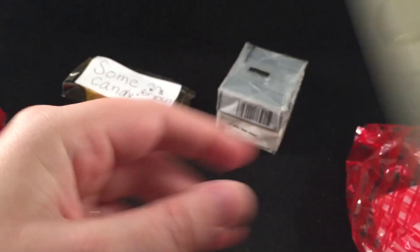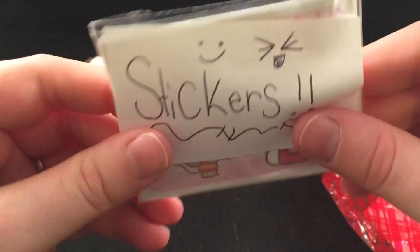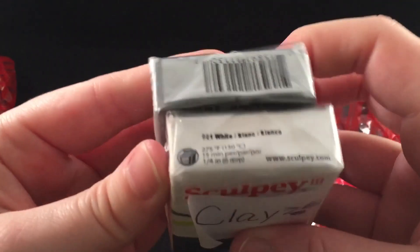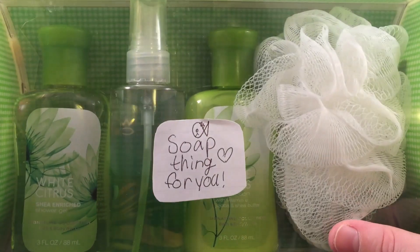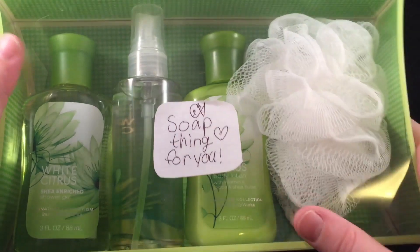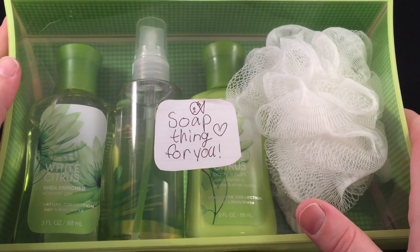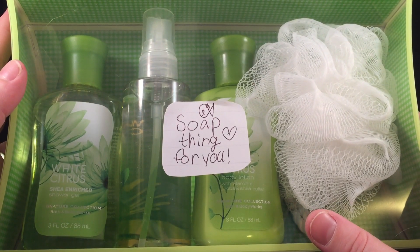She sent some stickers — there are some Hello Kitty ones in here — and some polymer clay. Thank you, I can always use polymer clay! Then she sent this giant set of soaps: some shower gel, some body spray, some lotion, and a loofah. Thank you so much, Jamie — this was an amazing package and I am so, so grateful. Thank you very, very much.